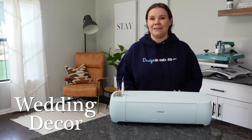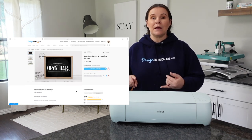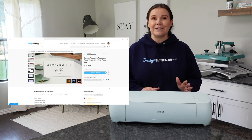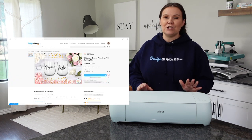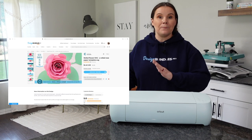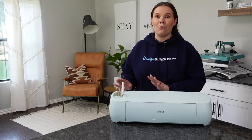First up, we have wedding decor. Wedding decor is such a great area — people are always getting married, so it's a great area to get into. You could create custom signs, seating tags, and personalize all the way down to the plates, napkins, cups, cards, and everything. Even making flowers with fabric, felt, or paper — there are tons of different ways to create them.